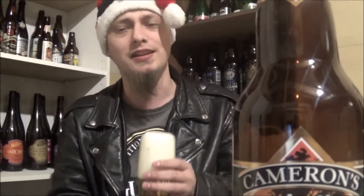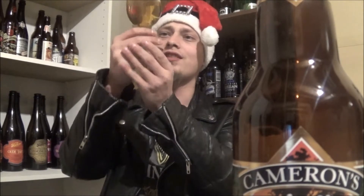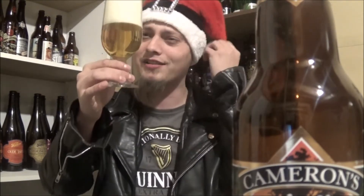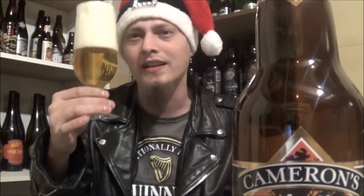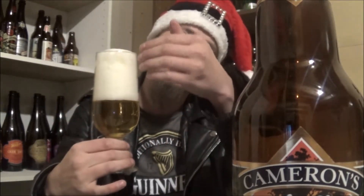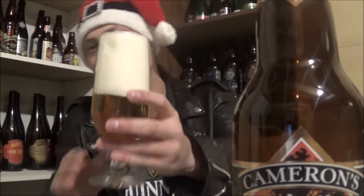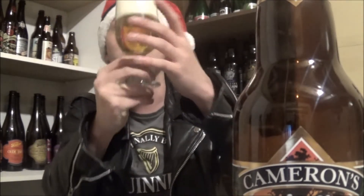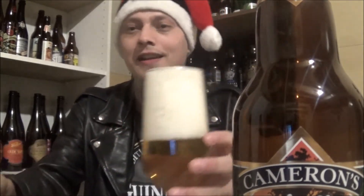The appearance on Cameron's Into the Shade Saison has lots of carbonation on the body, quite clear — does not look unfiltered. Nice yellow, like a neon yellow hay kind of color, and a monstrous head on there. Absolutely huge, just crazy. Looks really nice.